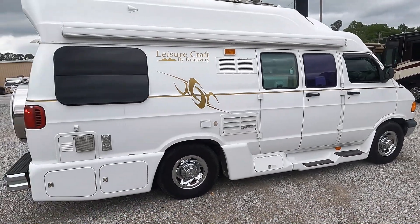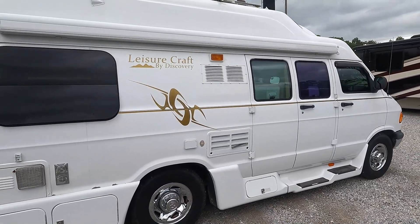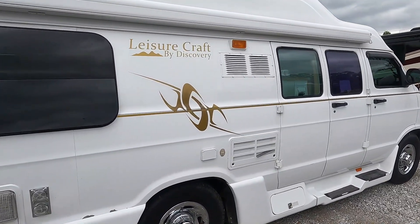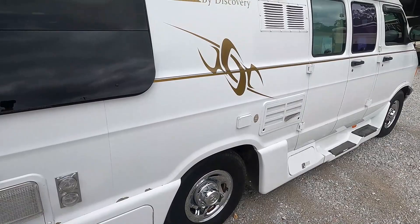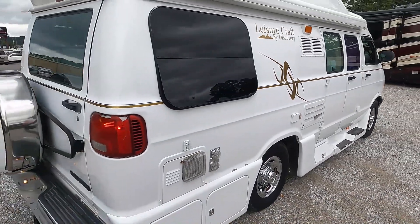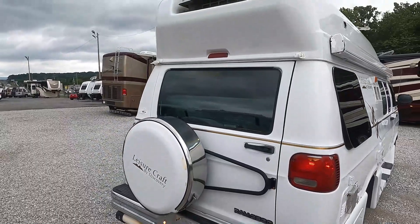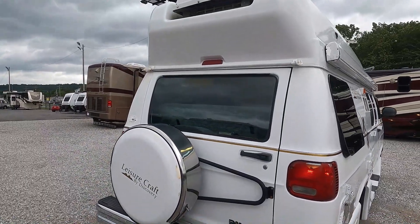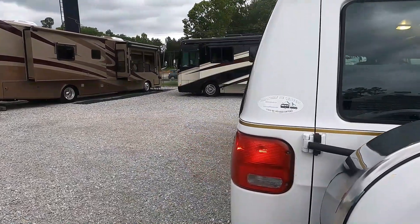Tires look great. Overall the van, for a 2002 — a 20-year-old van — looks great. Got a six-gallon DSI water heater. There is a little bit of flaking in the paint right there, but again, 20 years old — you've got to expect stuff like that. Got the high-top roof with the rooftop AC, still got the old-style sticker on the back.